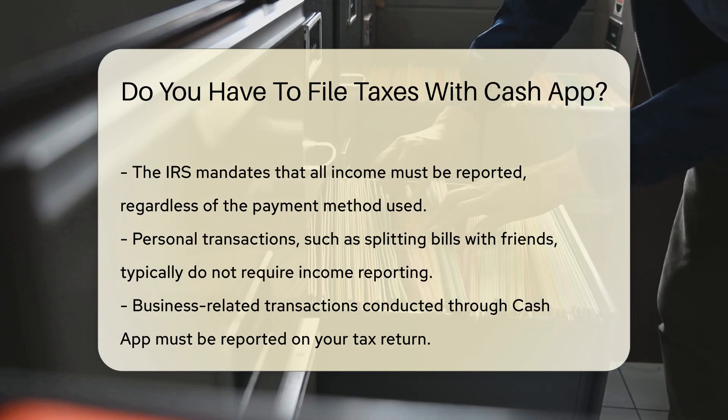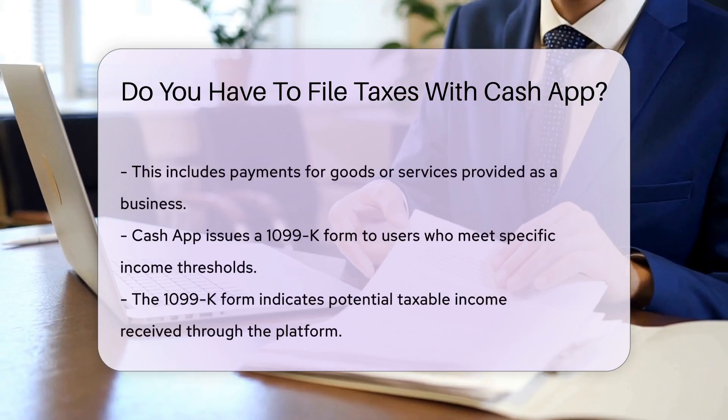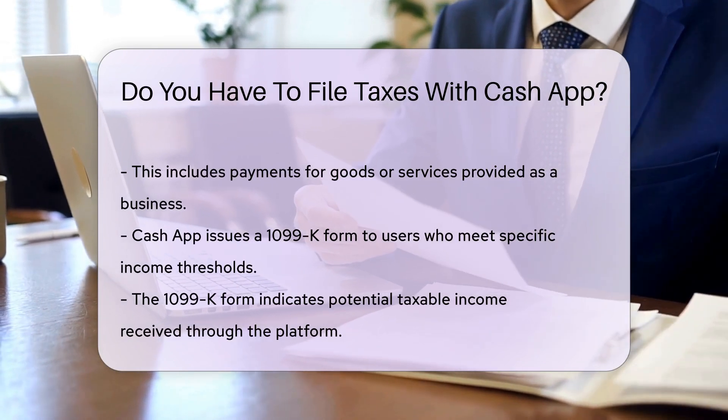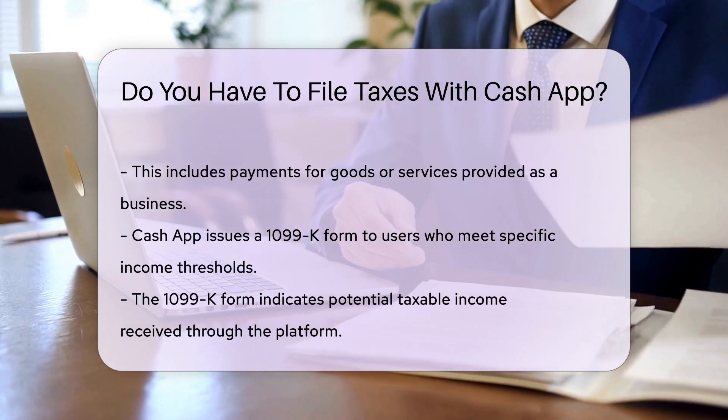However, if you use Cash App for business purposes, you must report this income on your tax return. This includes payments for goods or services you provide. Cash App provides users with a 1099-K form if they meet certain thresholds, which indicates that you may have taxable income.